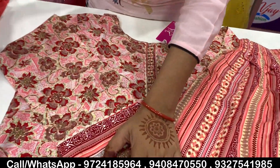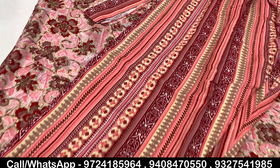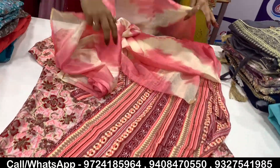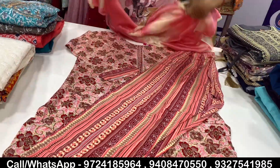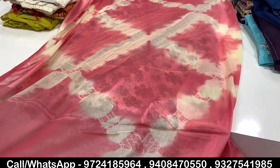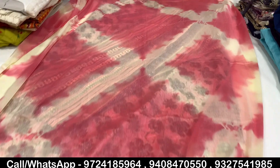If you want a 3-piece set or a 2-piece set, you can see from the first product. You will be able to get this in Rayon cotton, mix-match, and the design is very similar. With this you will get the Laxmi dupatta. You can see the color combination of the dupatta.